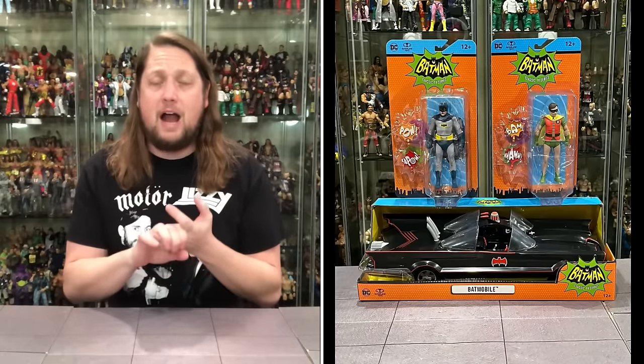Patreon! The Patreon giveaway for the month of February will be the Batmobile, Batman, and Robin from McFarlane's Batman 66 line. Check out the Patreon — link in the description below. You can also be a free member now. Monthly Q&As, pizza reviews, dog stuff, giveaways, and early access to YouTube channel videos. Head on over to Patreon and support the channel.